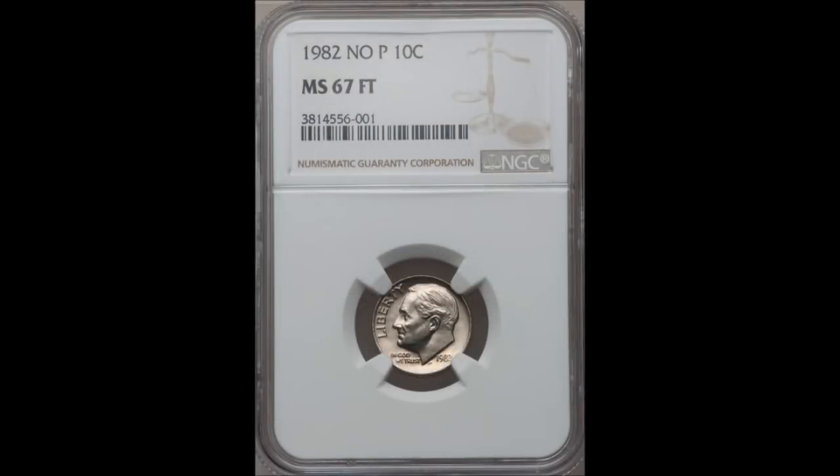Hey there YouTube coin community, it's Dustin with Coin Op, and today for our variety quick look we are going to take a quick look at the 1982 No-P Roosevelt dime. So let's dive right on in.